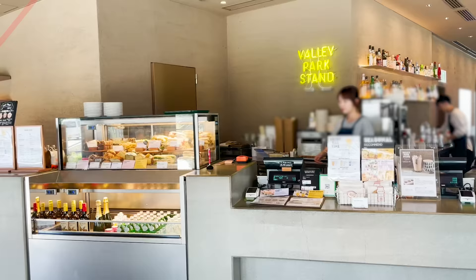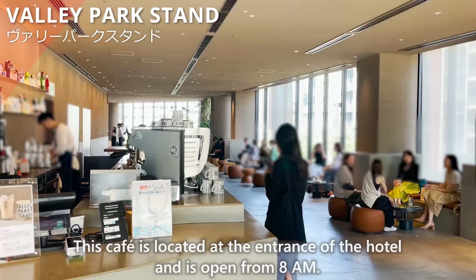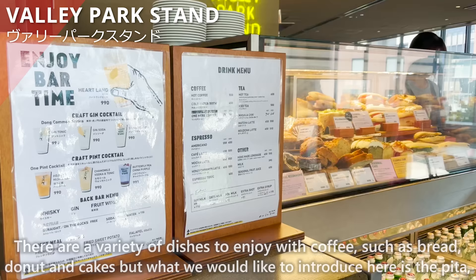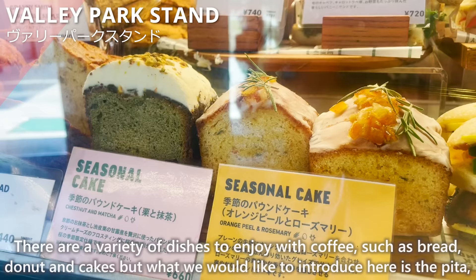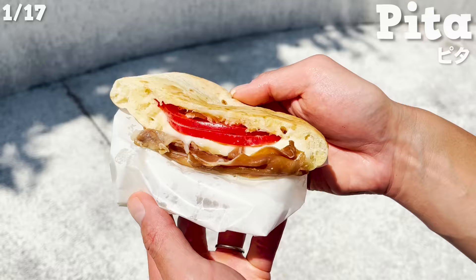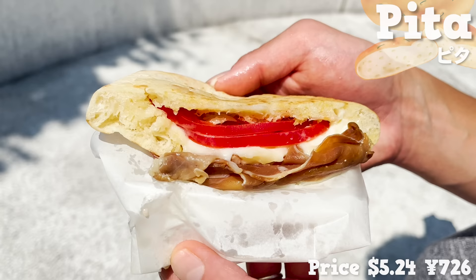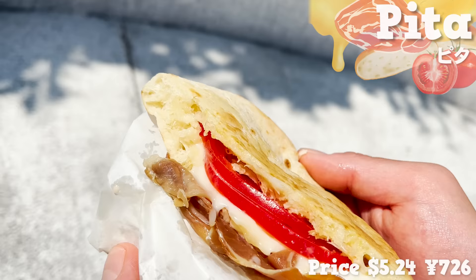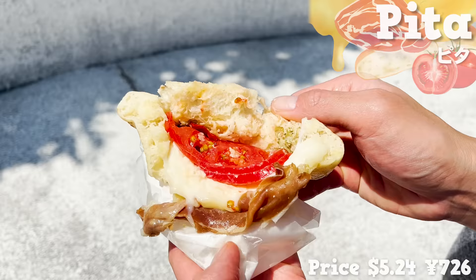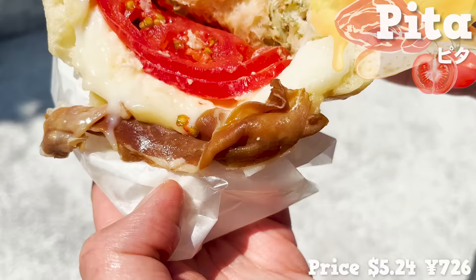The first one is Valley Park Stand, located on the 4th floor. This cafe is located at the entrance of the hotel and is open from 8 a.m. There are a variety of dishes to enjoy with coffee such as bread, donut, and cakes. But what we'd like to introduce here is the pita, a standard food in the Middle East and the Mediterranean. The pita filled with prosciutto, tomato, and cheese is baked to order and served warm. The dough is crispy on the outside and chewy on the inside. It has a nice salty taste from the prosciutto and cheese, and the sourness of the tomato is a nice accent. The dish is perfect for breakfast.